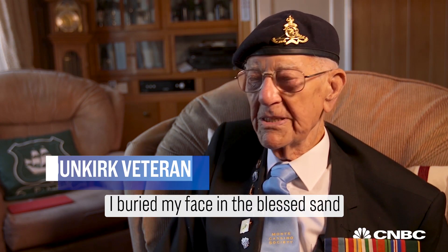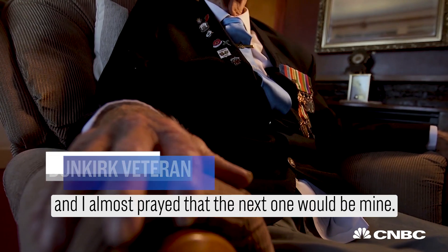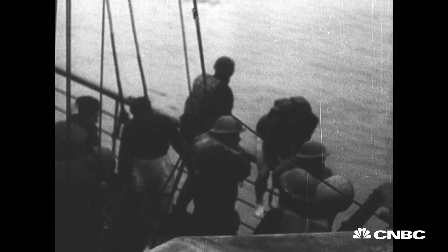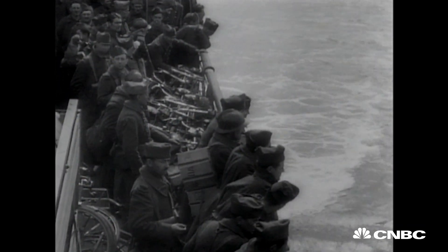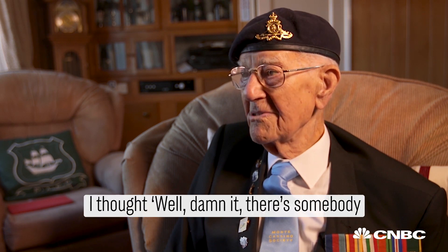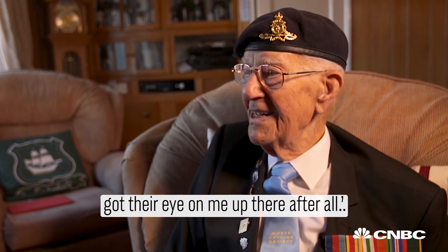I buried my place in the blessed sand, and I almost prayed that the next one would be mine, because I didn't think I was going to get out of it. So the British army and even civilians stepped up, providing fishing boats, paddle steamers, private yachts, and more to assist with the evacuation — a move that helped save hundreds of thousands of lives. I could not believe my luck. I thought, oh, damn it, there's somebody got their eye on me up there after all.